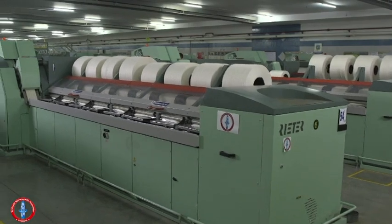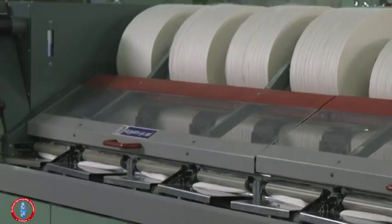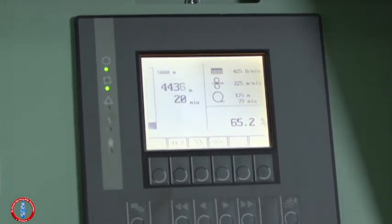Welcome to the Comber Department. Laps produced from the lap former are transferred to the Comber machine, where short fibers and impurities present are removed through combing action.